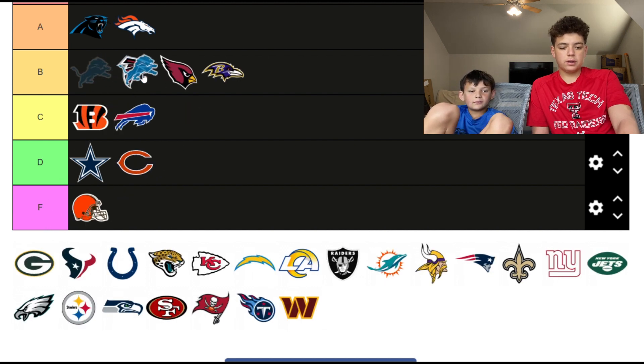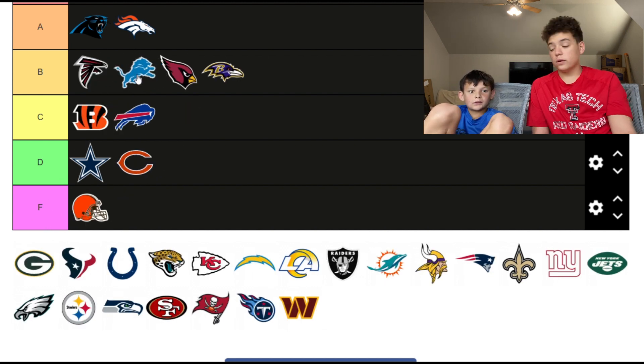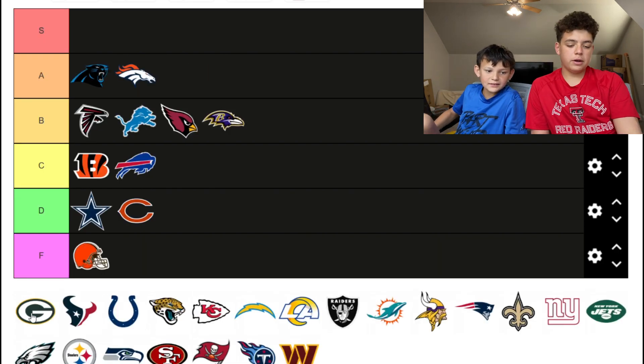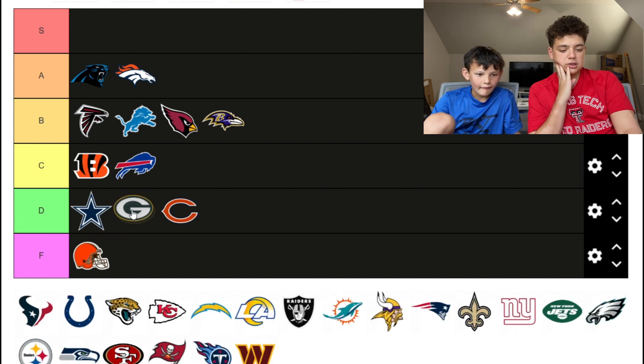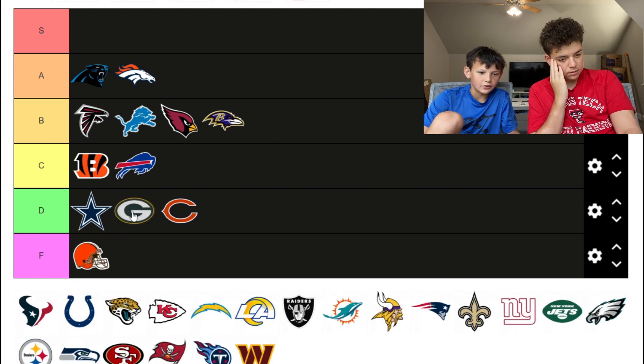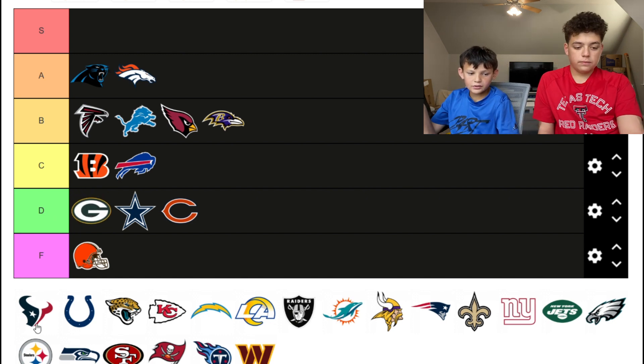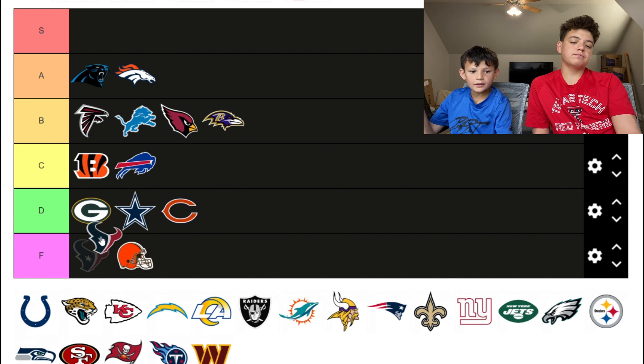The Packers — it's better than the Bears because it has something, and it's better than the Cowboys. We'll put it in D tier. The Texans, probably a C — bottom of the C.